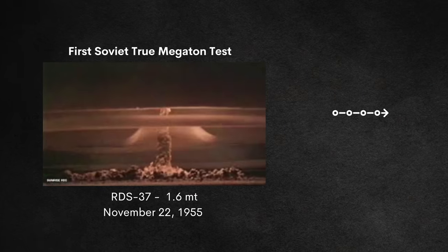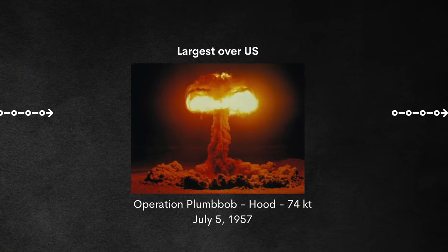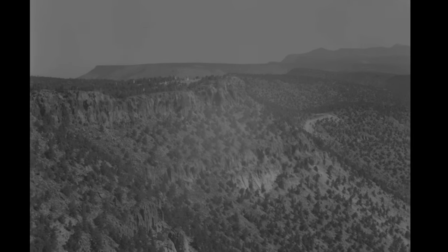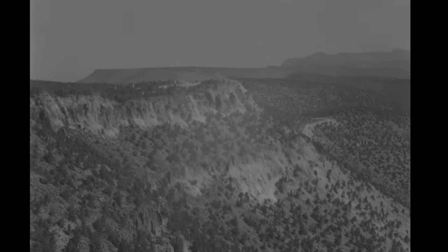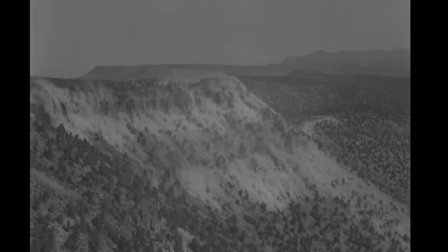Moving forward to 1957, we have the controversial Operation Plumb Bob in the United States. It is notable for having the largest nuclear weapon ever tested over the continental US — the shot Hood at 74 kilotons, occurring on July 5th, 1957. Also with Operation Plumb Bob, we have the first fully underground test, shot Rainier on September 19th. The bomb was only 1.7 kilotons, but it was still detected by seismologists all around the world.